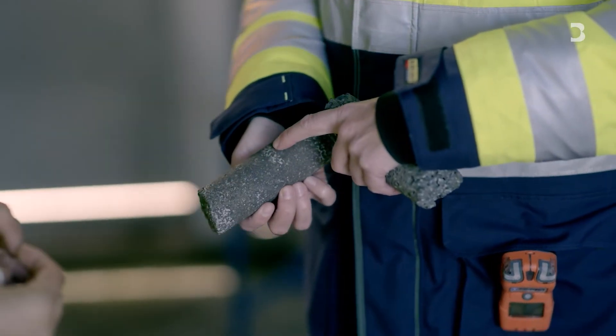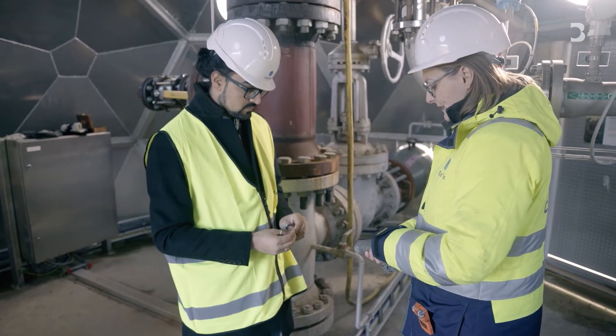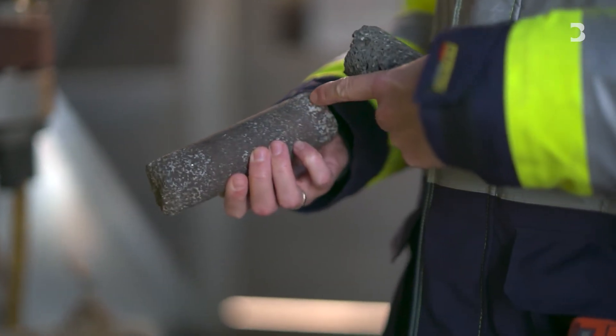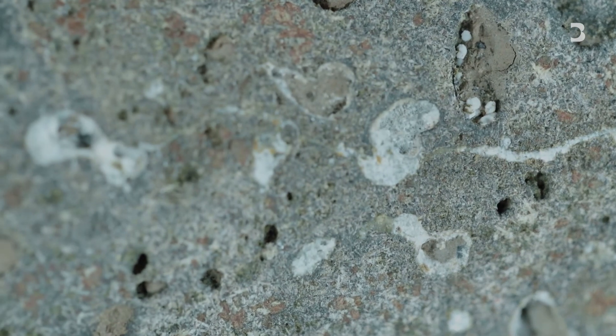In this rock we have already stored some CO2. You can see all these white spots — the pores are actually filled with these white minerals. This is simply CO2 turned to stone.